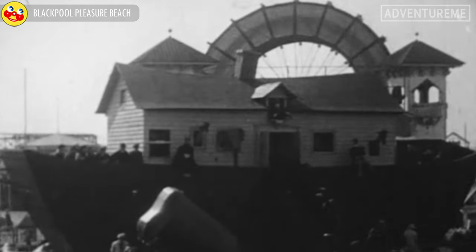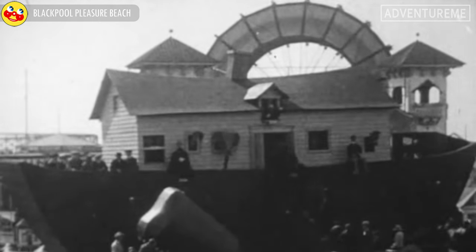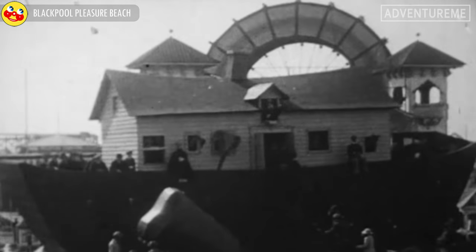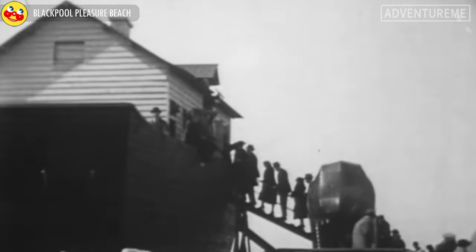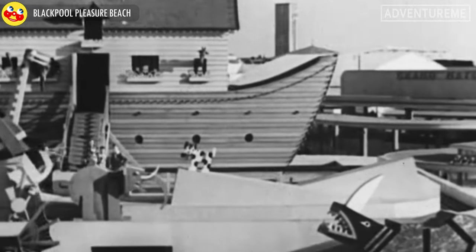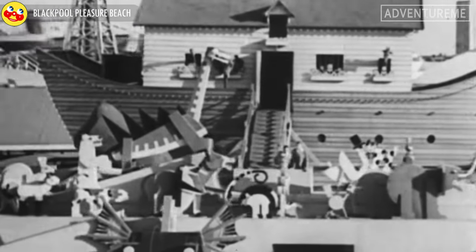Noah's Ark opened in 1922 as a Fun House style, animal-themed attraction. You would walk around the building underneath, which was filled with attractions, and then enter the ark itself. The ark was constantly rocking back and forth, giving a strange sensation when walking around inside. It also used to have moving figures on the outside of the building, using a conveyor system around the upper part of the ride.